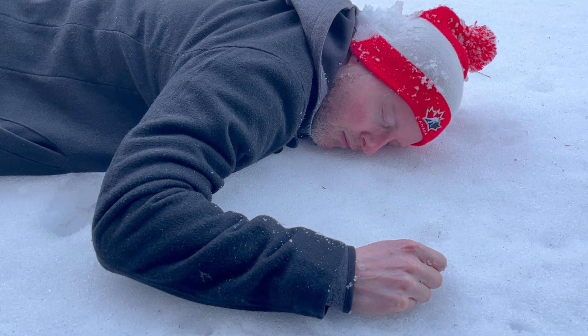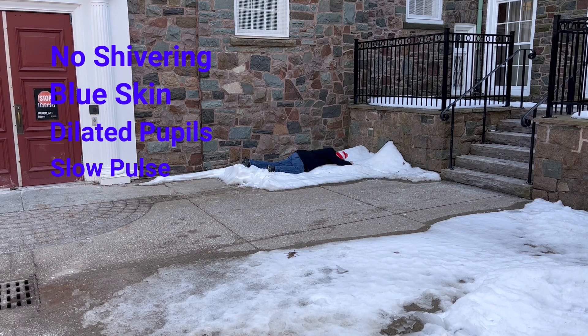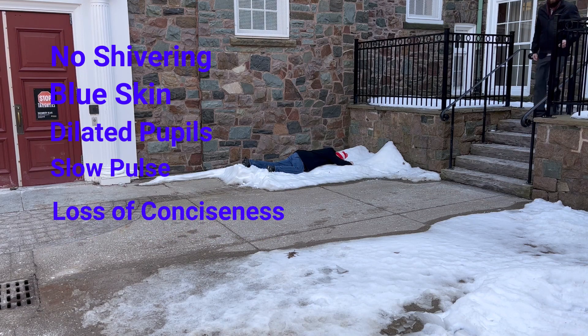If not treated, these can proceed to late stage, which includes no shivering, blue skin, dilated pupils, slow pulse and breathing, loss of consciousness, and can be fatal.